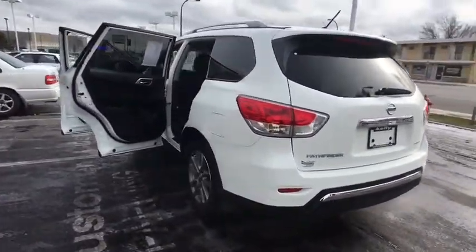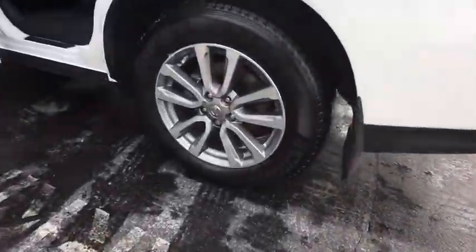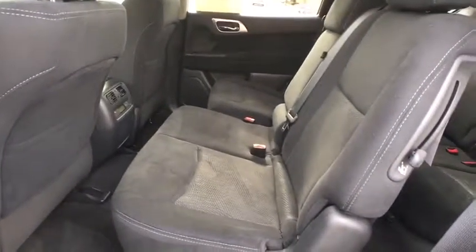Here are some of this vehicle's great options: stability control, traction control, keyless entry, steering wheel audio controls, anti-lock braking system, CD changer, adjustable steering wheel, power steering.